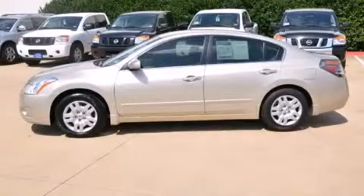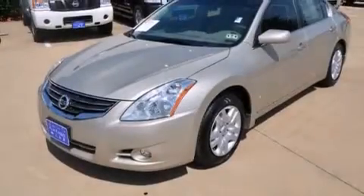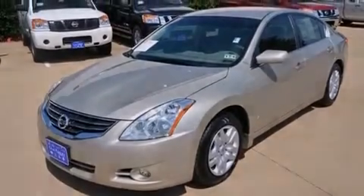This is a certified pre-owned 2010 Nissan Altima. It has a 2.5-liter four-cylinder engine and an automatic transmission.